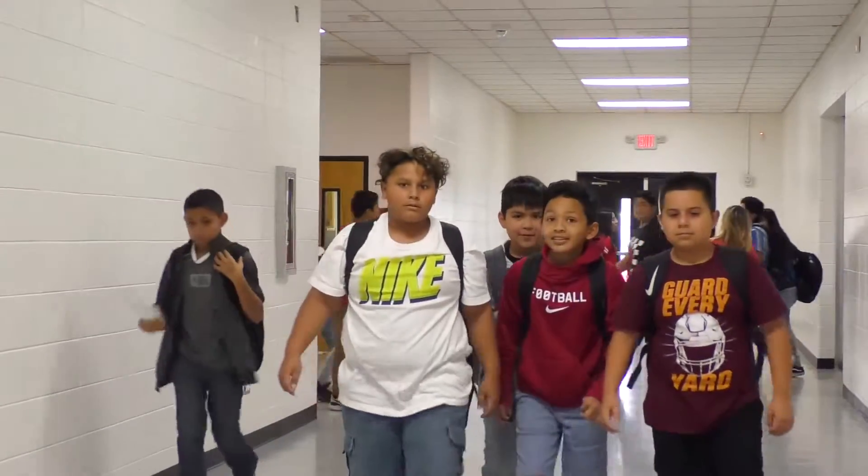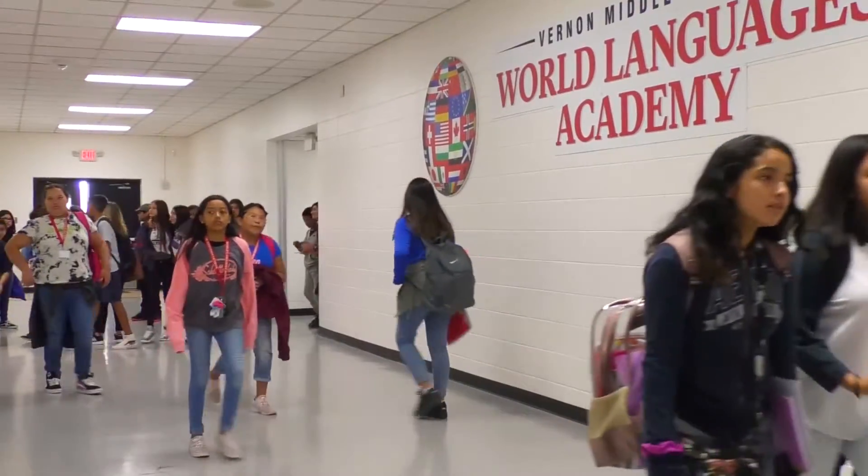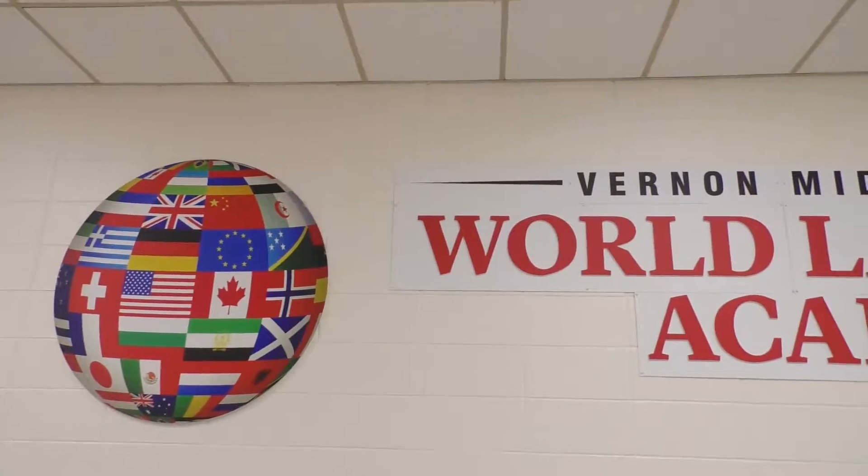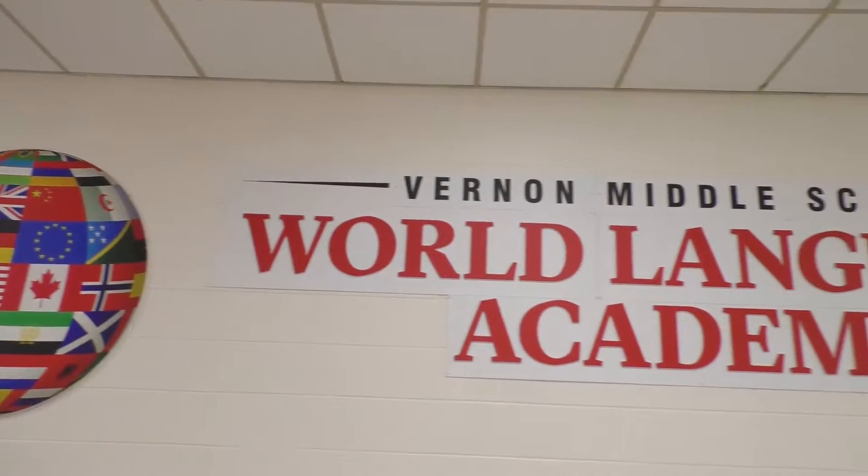Here at Vernon World Languages Academy, we've had different remodeling stages happening, which includes the interior remodeling. We had our World Languages Academy unit, new paint on the walls, new floor tile, and new signage for our World Languages Academy opening up for the 19-20 school year.